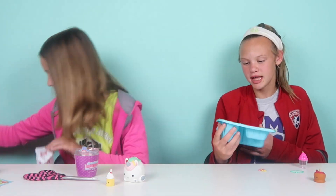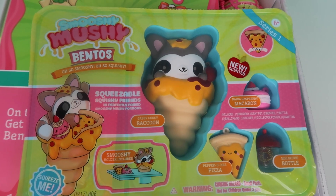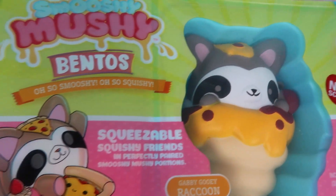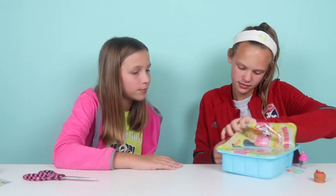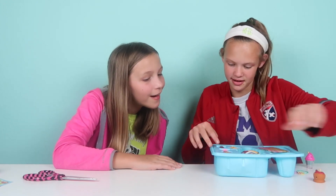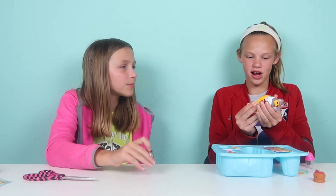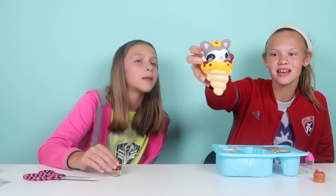Last thing we have is the bentos — so Smooshy! It has all these different things and it's amazing — it has a holder so you can hold the squishies in. It's like a little lunch kit. Look at this — it's like a red cherry glass, and it looks like a pizza or a croissant with pizza on top, and I think it's a raccoon with pizza sauce!